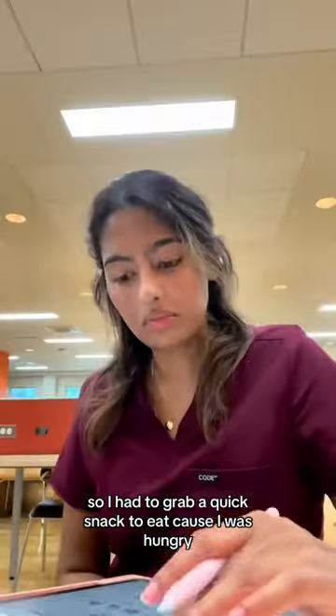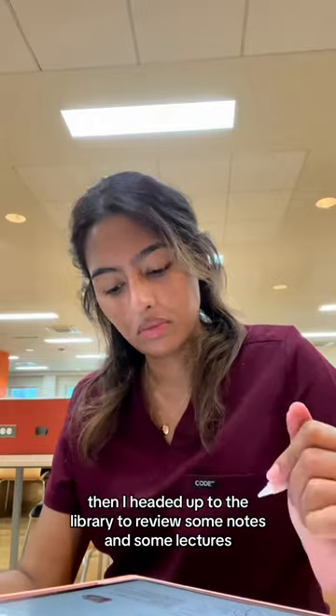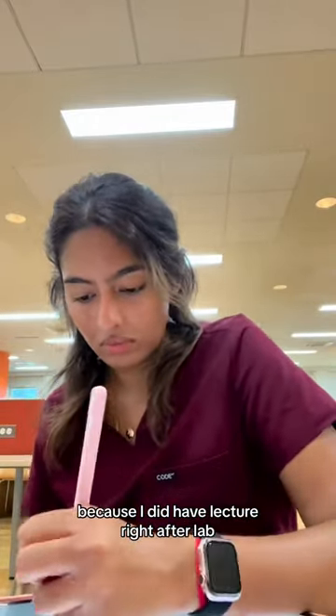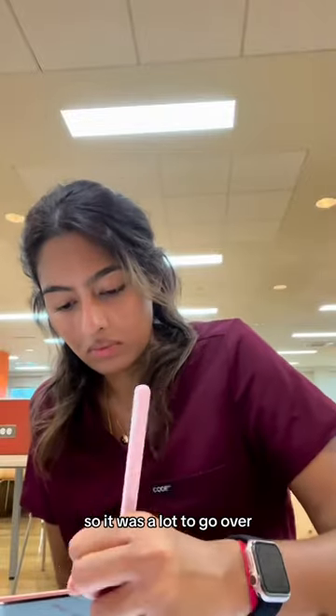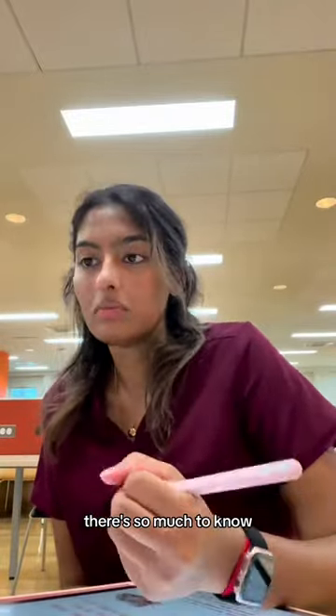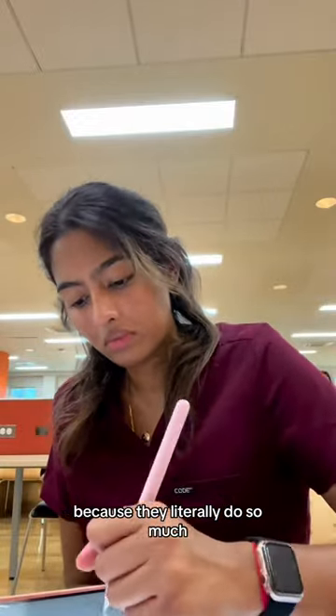Next it was lunch. I had to grab a quick snack because I was hungry, then headed up to the library to review some notes and lectures since I had lecture right after lab. There was a lot to go over because the cardiovascular system is no joke — there is so much to know. I literally have such huge respect for cardiologists because they do so much.